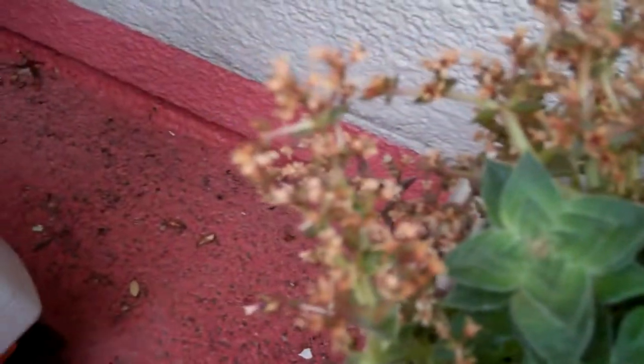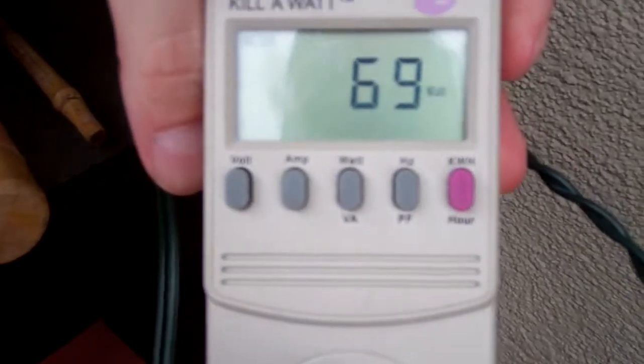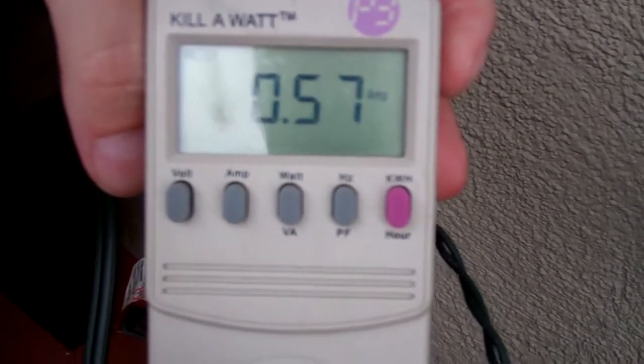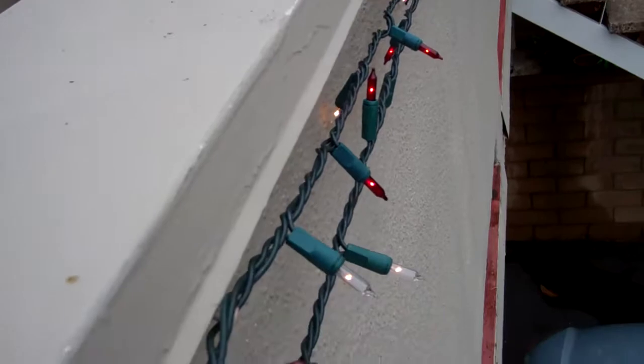If I switch to the other one, this is 69 watts or 0.57 amps. And that's to run three strings of conventional old-fashioned lights that I already had in the garage.